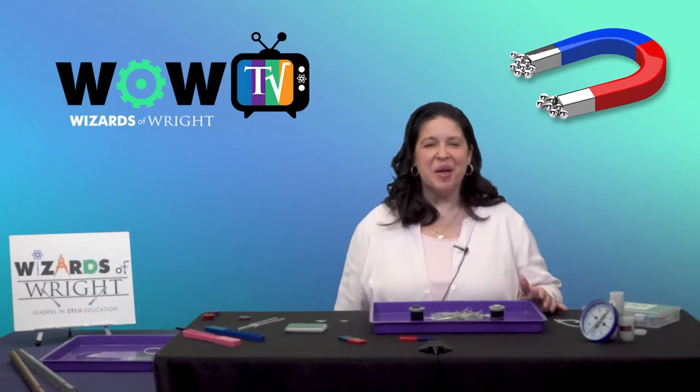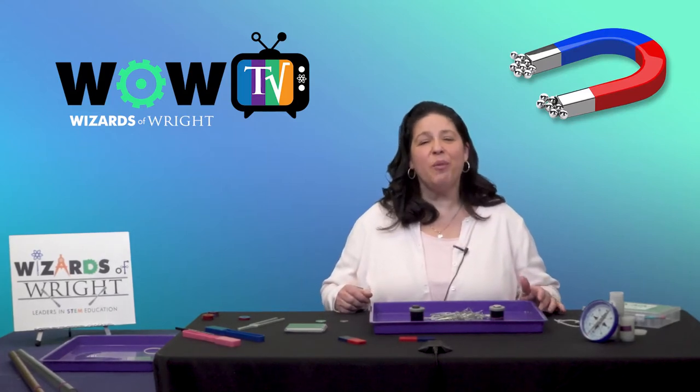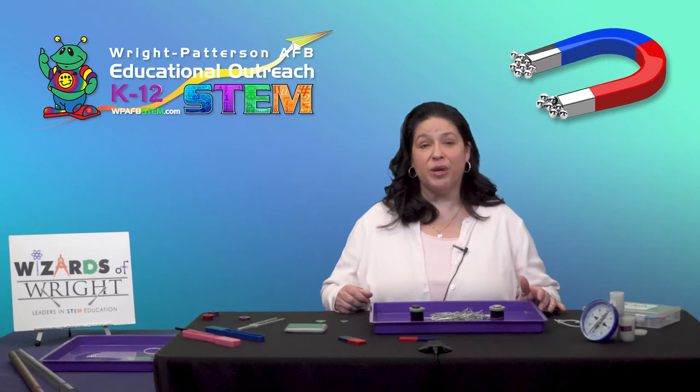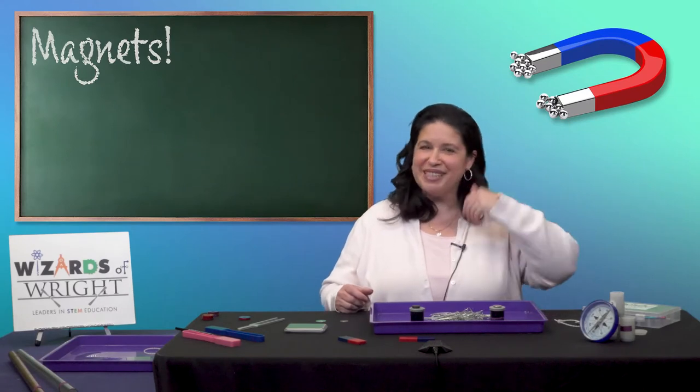Hi, welcome to WOW TV. My name is Angel and I'm here from the Wizards of Wright program. The WOW program is a part of the Educational Outreach Office here at Wright-Patterson Air Force Base. Today you and I are going to talk about magnets. Are you ready to get started? Let's go!